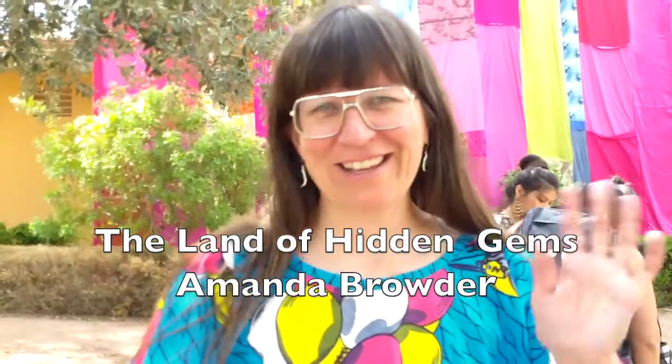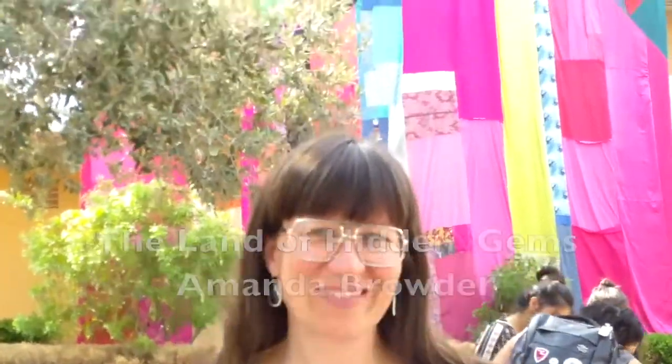Hi, I'm with Amanda Browder at UNLV, and behind her is her magnificent art exhibit. Can you tell me just a little bit about your exhibit, Amanda?